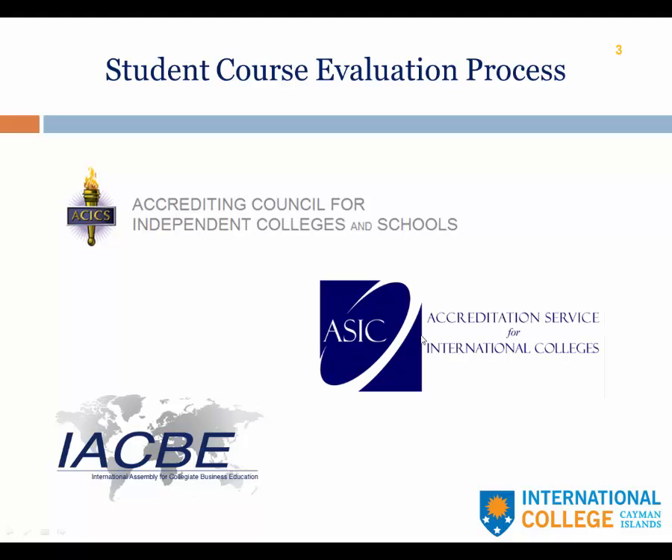The second driver is ACIC, the Accreditation Service for International Colleges, Schools, and Universities. ACIC is a UK-based organization. ICCI is a candidate for accreditation, and in about two weeks the ACIC team will be here to give us one final look before considering us for full accreditation. ACIC also requires transparency about student learning and reporting of those learning results.